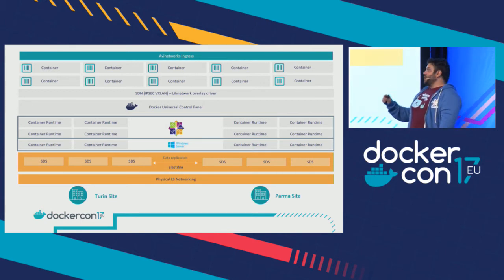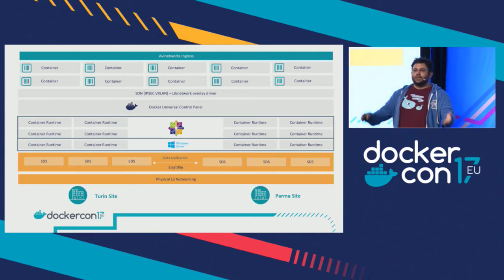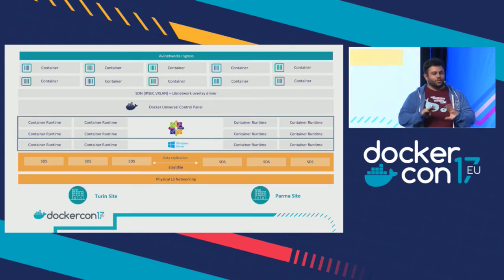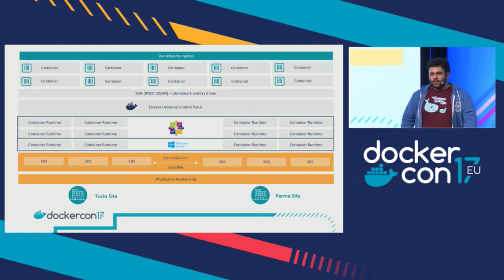The software-defined network, by default, enforces encryption and is distributed. On top of that are the containers — the thing people actually interact with by creating containers. On top of everything, for applications that need to expose HTTP or HTTPS, there's the AVI Networks ingress.